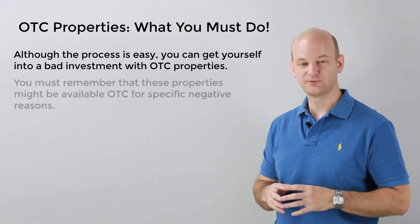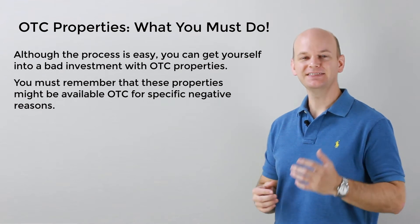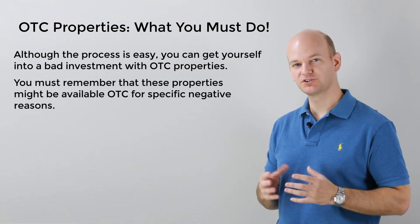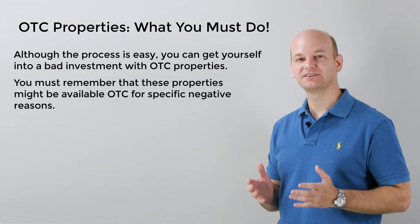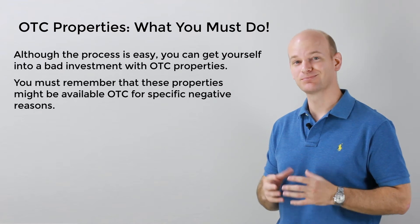You must understand that these properties could very well be here for a specific reason. Think about it this way: the former owner couldn't or didn't want to pay the property taxes on it. Then the property went to a tax sale auction, where a room full of potential bidders had the opportunity to purchase it, but nobody did. Is this some sort of sign? Well, it very well could be a sign that the property is not a good investment or it has other problems.